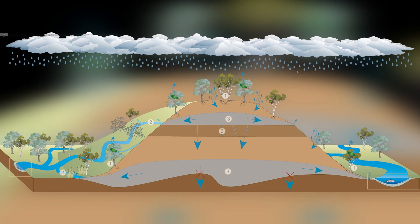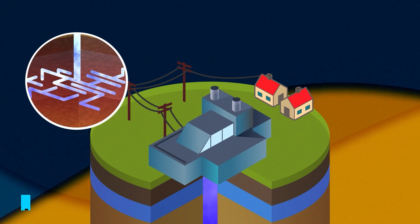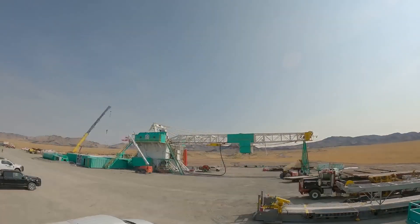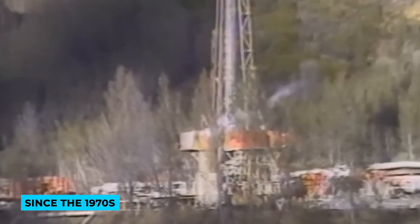Despite its potential, geothermal energy contributes less than 1% to global renewable energy capacity. But there's hope on the horizon with enhanced geothermal systems, a technology that's been in development since the 1970s and is now showing promising advancements.